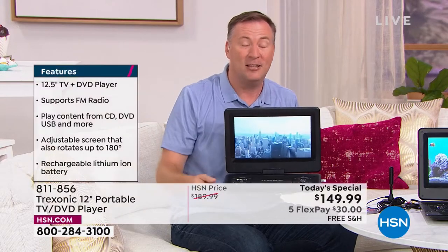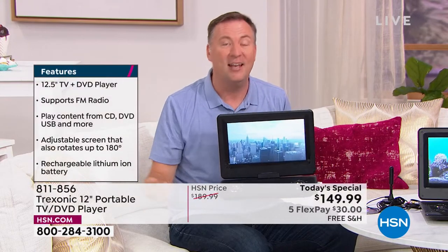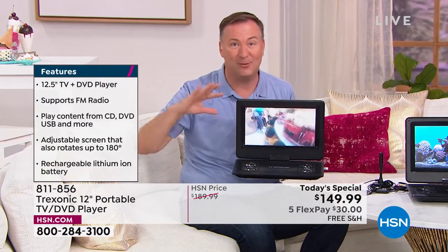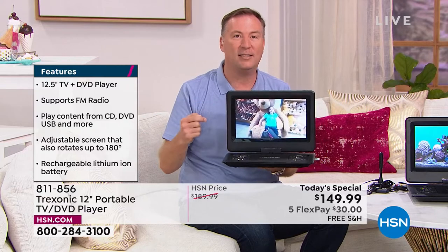If you want to start your day in the bathroom watching TV, you can do that. If you want to go to the porch and watch TV, you can do that. If you want to travel with your family and watch TV, you can do that. Any room of the house — really anywhere you want — you can watch television.